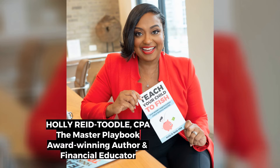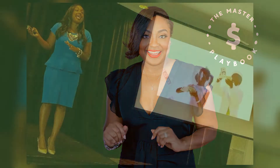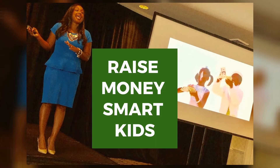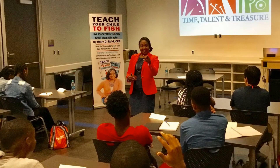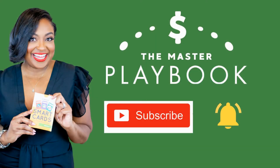Hi parents, I'm Holly Reed Toodle, the creator of themasterplaybook.com, and you are in the right place if you want to raise money-smart kids and give them a solid financial foundation. Make sure you hit that red subscribe button and click that notification bell.